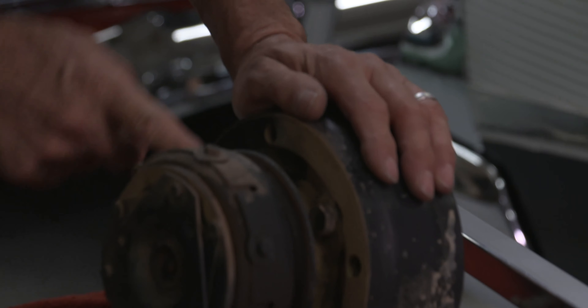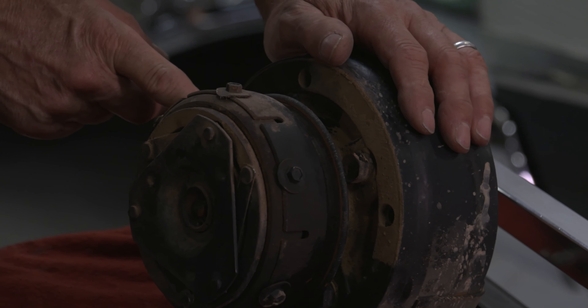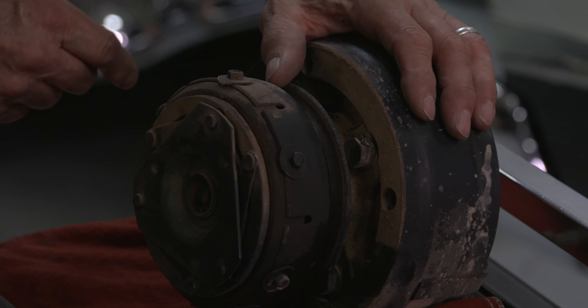Another thing you could look for on a system is if the belt is off the compressor and there's rust in the groove of the pulley — chances are it hasn't had a belt on there for a long time and it's not going to work.